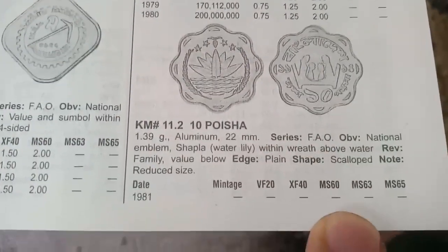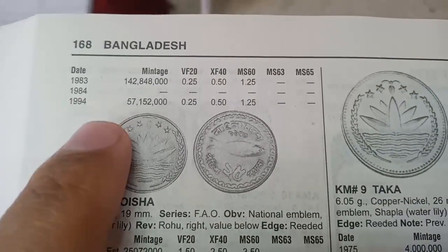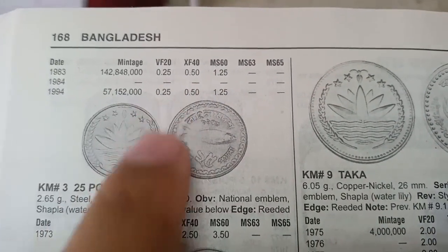The next coin is also 10 Poisha, minted in 1985. This coin was also minted in 1983. The value of the 1983 coin is 1.50 dollars. The value of another variant is 0.25 dollars, and the 1994 value is also 0.25 dollars.